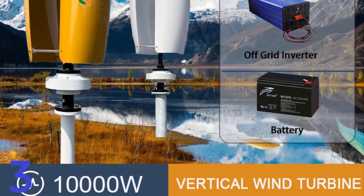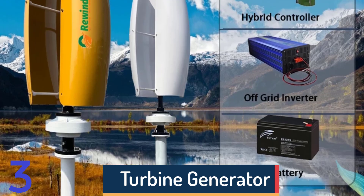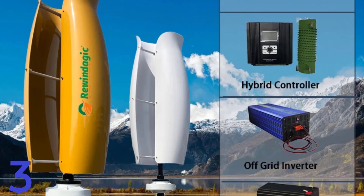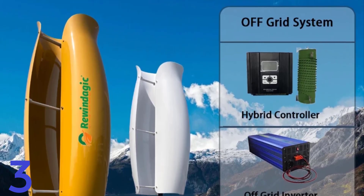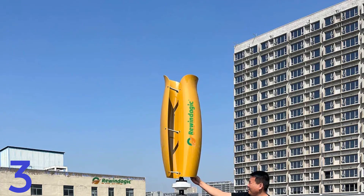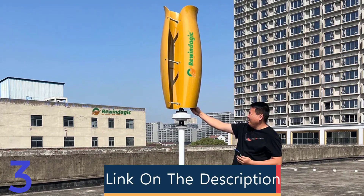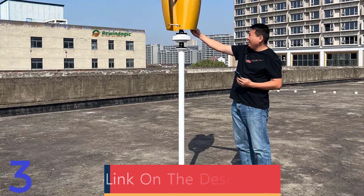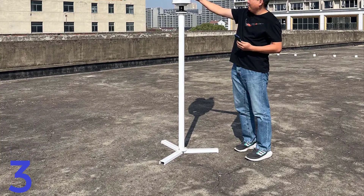Number 3: The 10KW Vertical Axis Wind Turbine Generator is a high-performance, cost-effective renewable energy solution for residential, camping, and off-grid applications. It features two durable glass fiber blades, rated voltages of 12V, 24V, or 48V, and an MPPT charger for efficient energy conversion. The generator is certified by CE and offers a white color that blends seamlessly into various environments. Originating from mainland China, it provides sustainable and eco-friendly energy.